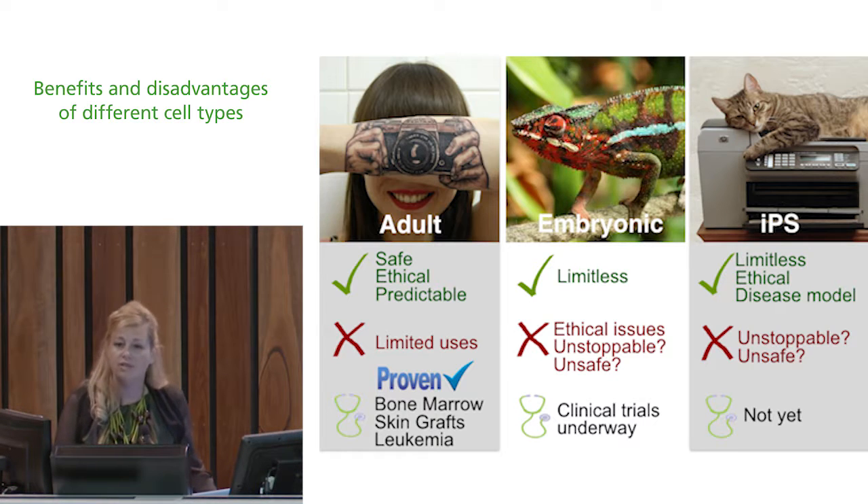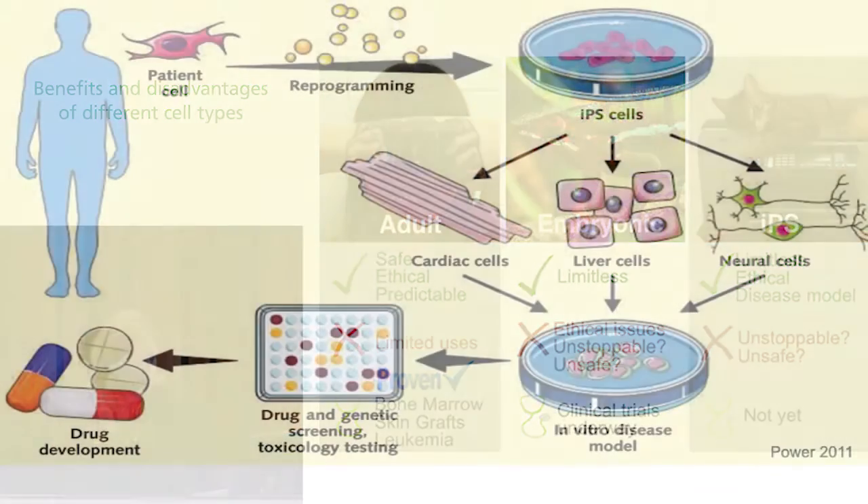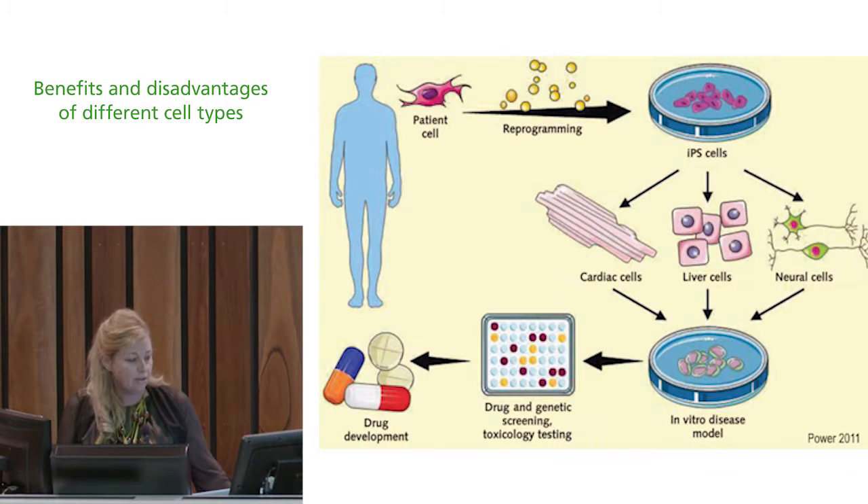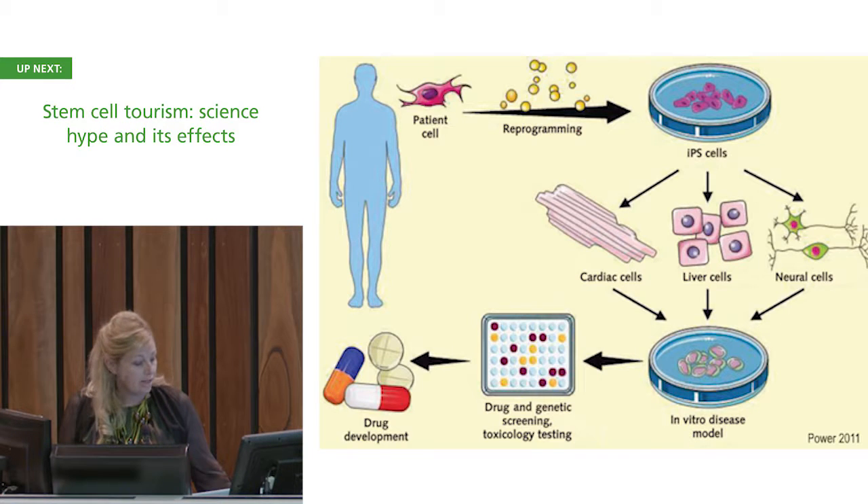So stem cells offer many different ways to do research. iPS cells are being used to develop new drugs, for genetic screening, and for toxicology testing — determining safe doses and advancing drug development. There's a lot of possibility with these cells for understanding disease mechanisms and what treatments to try. As the video noted, this is also going to lead to individualised medicine.